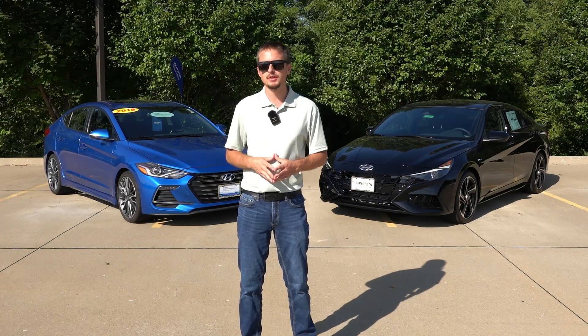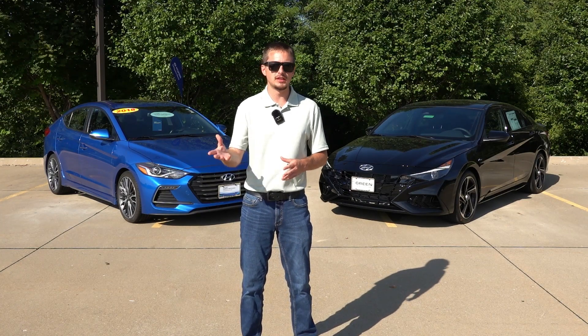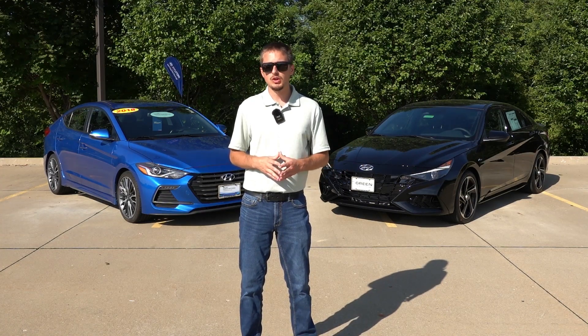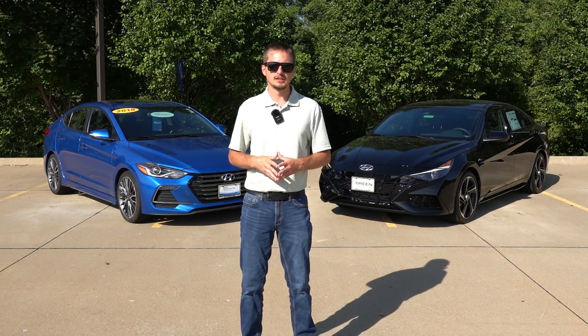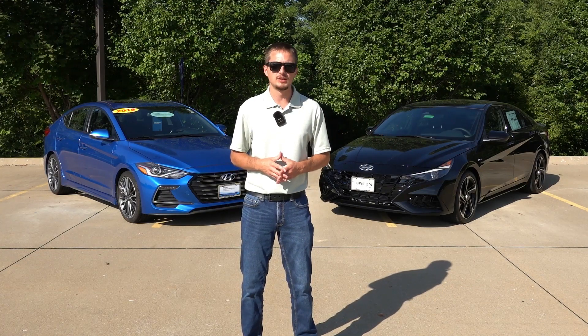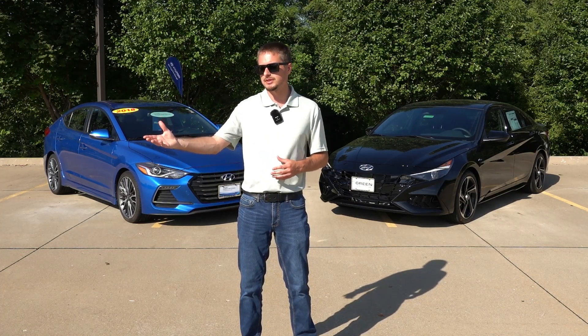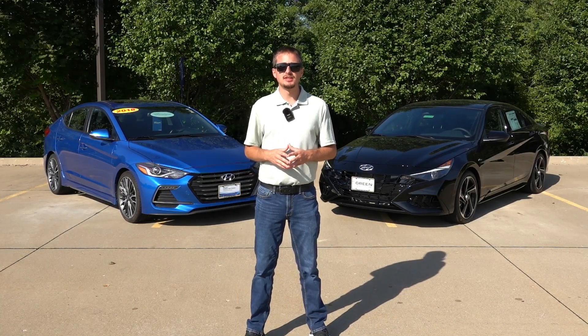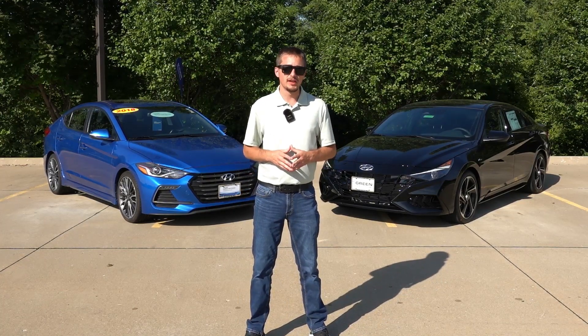Personally, I thought N-Line was a great opportunity for Hyundai to offer actual performance and mechanical differences over the base cars at a more affordable price point. But over the years, Hyundai has chosen which ones get actual performance enhancements and which ones only get cosmetic differences, which to me kind of dilutes the N-Line brand into nothing more than an appearance package — with only occasional actual performance advantages depending on the model.